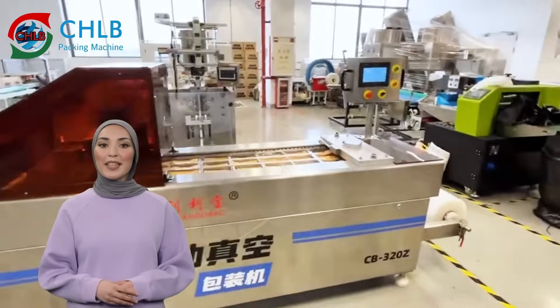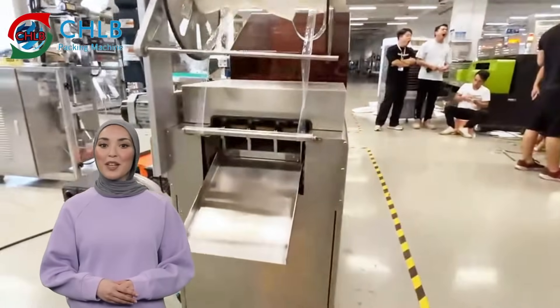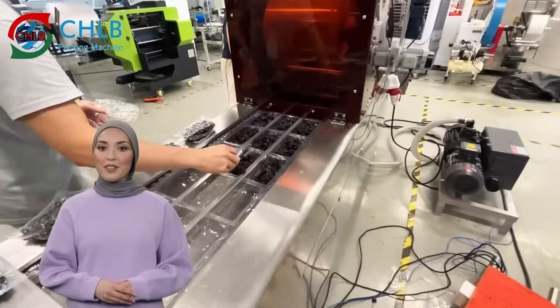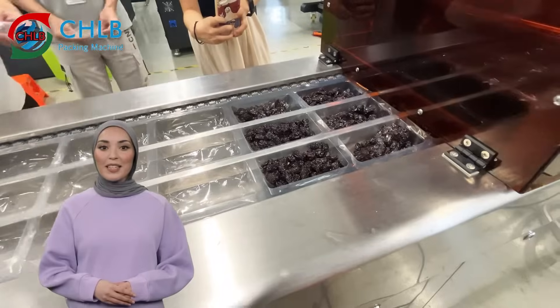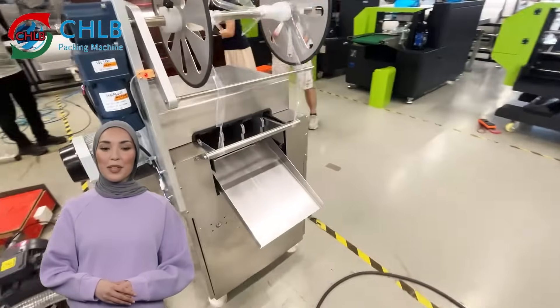Welcome to our video, which today takes a look at thermoforming packaging machines that not only reduce packaging costs but also significantly improve product quality. First of all, this equipment uses photoelectric tracking technology, can use colored film or transparent film for packaging, and is equipped with a combination mold which is easy to replace and has a multi-purpose function.